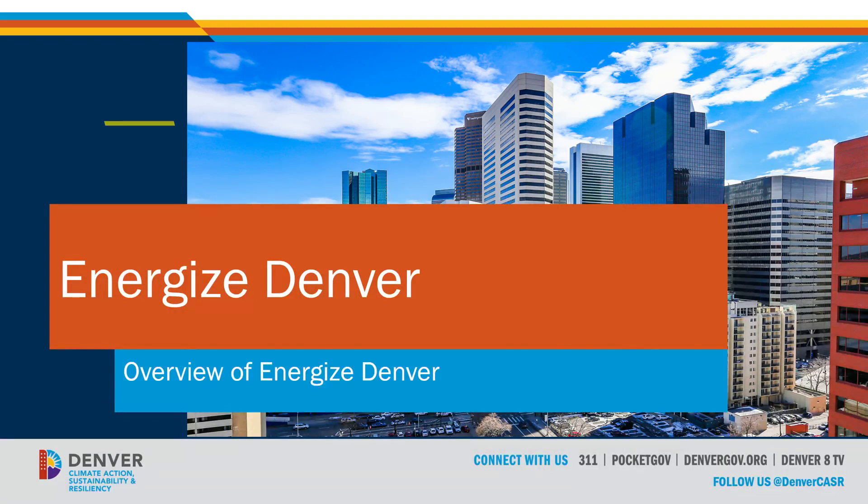Hello everyone, welcome. My name is Noah, I'm with the City and County of Denver, and this is a video series on benchmarking. It will touch on some aspects of the building performance policy, but if you're looking for a more comprehensive review, please watch our program director's technical guidance videos, which are linked in the top right corner.